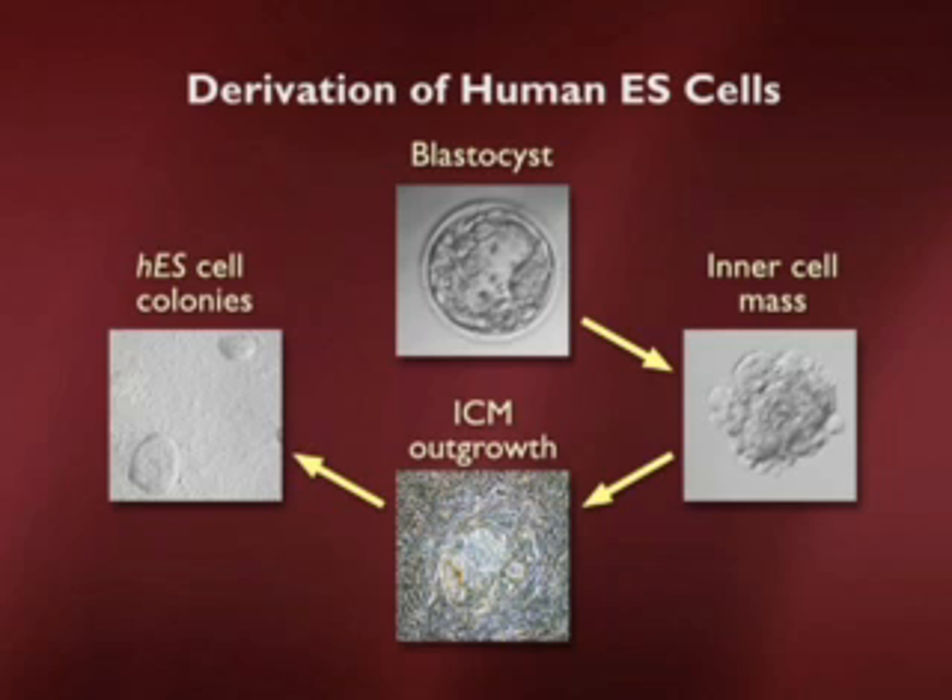Human embryonic stem cells come from blastocysts, just like mice. In this case, the blastocysts are previously frozen — they're leftover material from in vitro fertilization clinics, blastocysts which would otherwise be discarded. With informed consent from the donors, these can be used for research purposes. As shown here, the inner cell mass is removed, it grows out in a feeder layer, and then there's a colony of human embryonic stem cells shown there on the left.